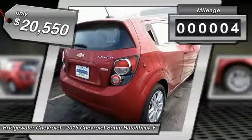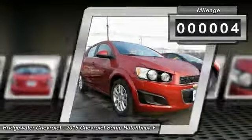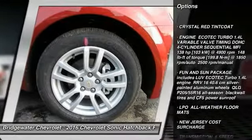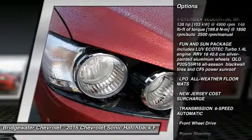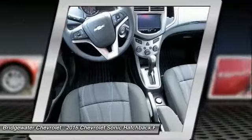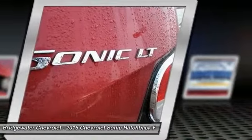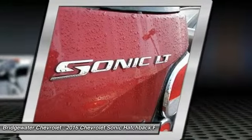This vehicle has less than 100 miles. Here are some of this vehicle's great options: stability control, traction control, anti-lock braking system, remote engine start, keyless entry, steering wheel audio controls, Bluetooth, power steering, adjustable steering wheel, driver airbag.